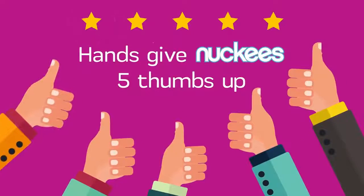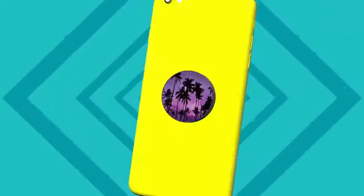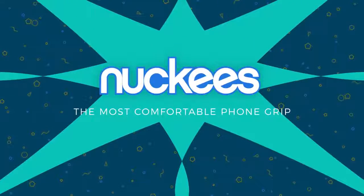It's no secret why hands everywhere love Nuckis. The most comfortable phone grip ever.